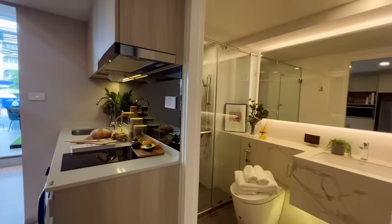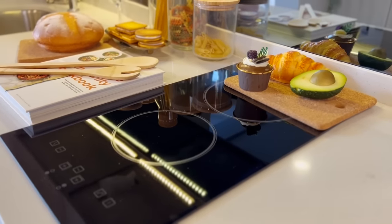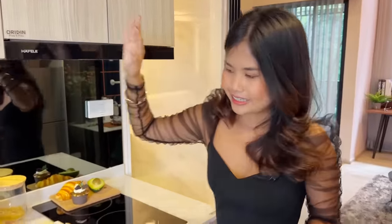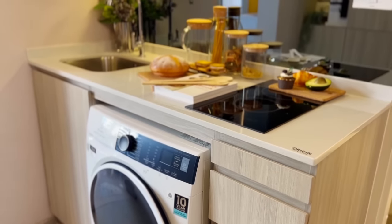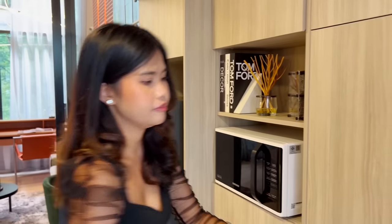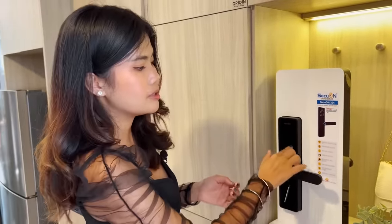This room differs from the first — when you enter, you see the kitchen area first. You can cook with the same electric hob and extractor fan, and there is built-in furniture with plenty of storage, a sink, and space underneath for a laundry machine. On the left is another built-in unit for shoes. Also note the digital lock door — you can unlock it with your phone, fingerprint, a number code, or a card.